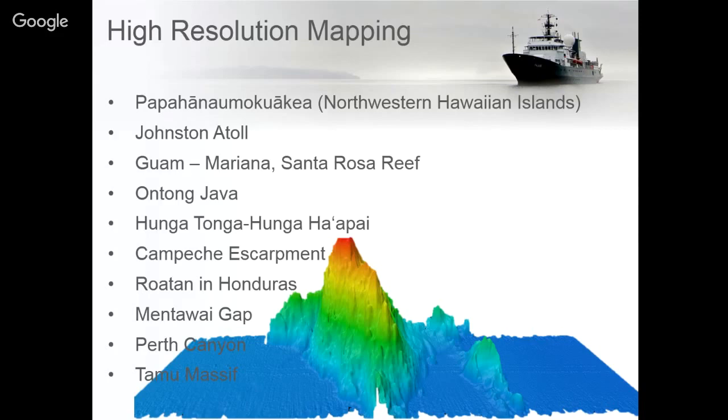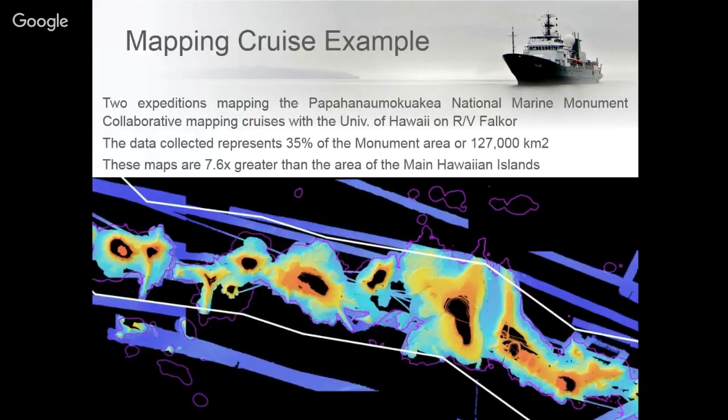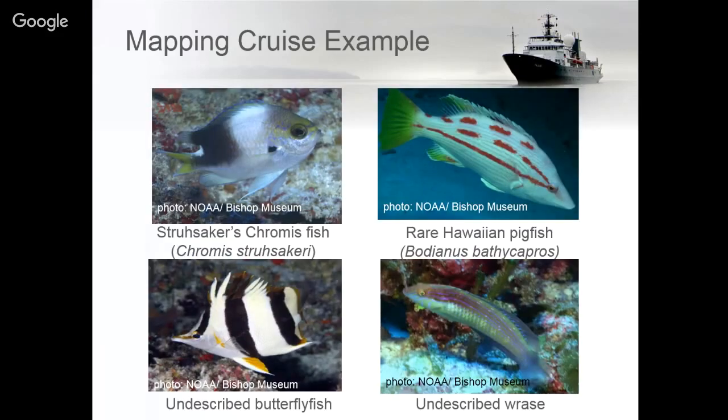In 2014 we did two cruises in the Papahanaumokuakea Marine National Monument, led by Principal Investigator Chris Kelly. We were able to map 35 percent of the monument that hadn't been mapped in high resolution before — that's about 7.6 times the size of the main Hawaiian Islands. These high-resolution maps were later used on other cruises with the Okeanos Explorer to better understand fish and coral habitats in deep sea environments, and were used to develop dives that led to finding new species.